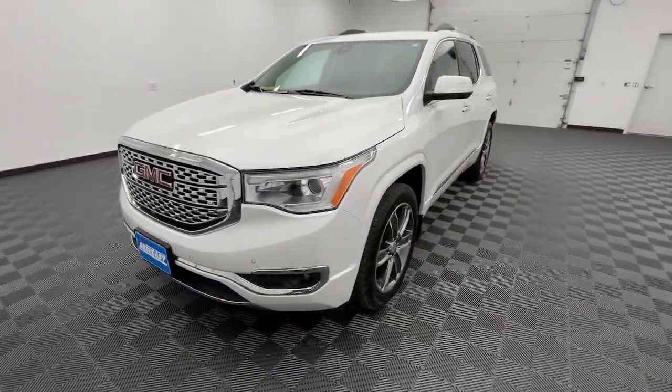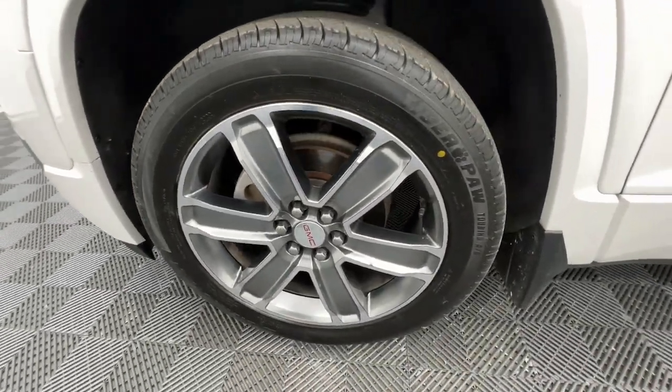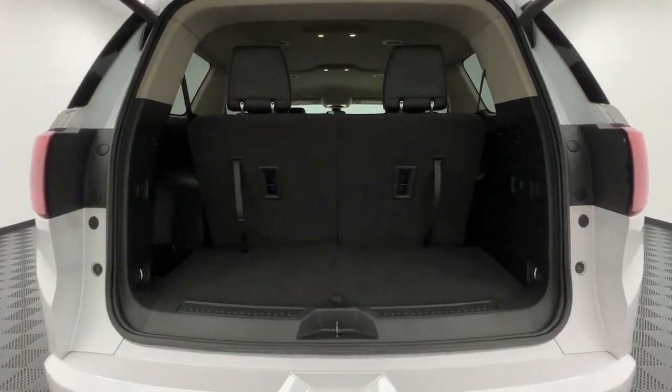The following are some of this vehicle's highlighted options: heated steering wheel, heated and/or cooled front seats, Apple CarPlay and/or Android Auto, navigation system, keyless entry, power liftgate.